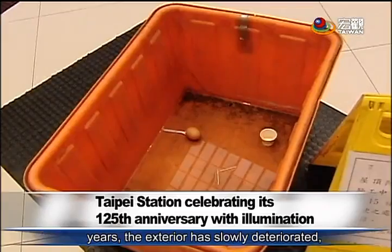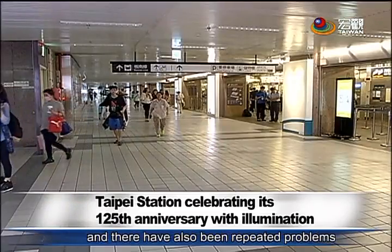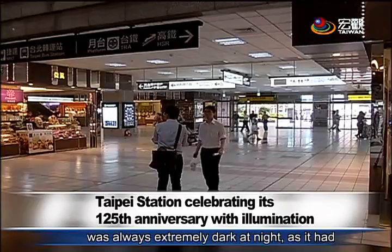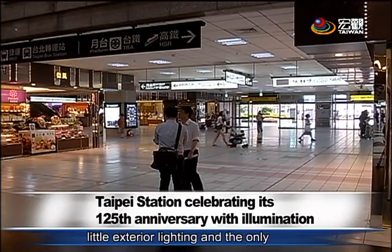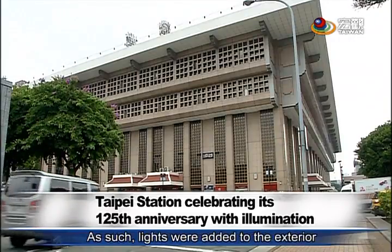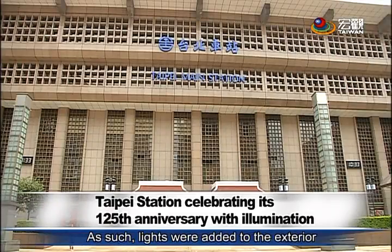Over the years, the exterior has slowly deteriorated and there have also been repeated problems with clogged pipes. In the past, the station was always extremely dark at night as it had little exterior lighting and the only illumination came from nearby streetlights. As such, lights were added to the exterior during this renovation.